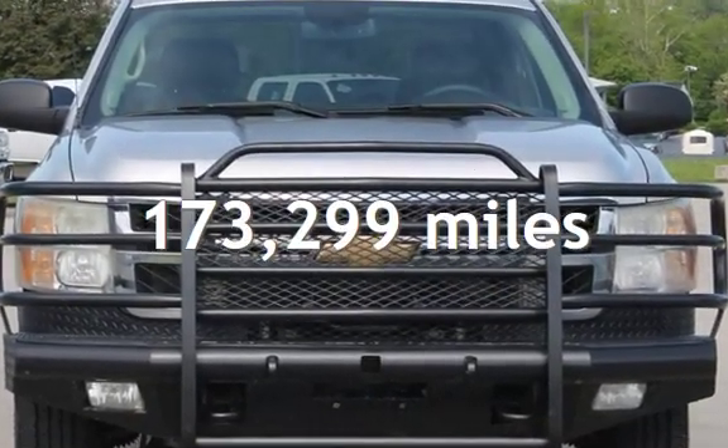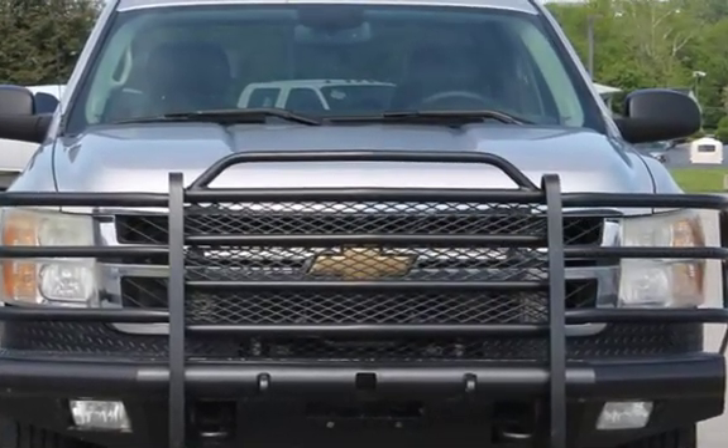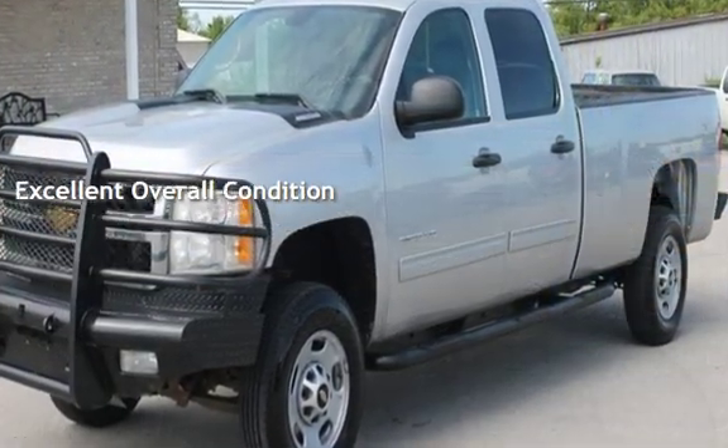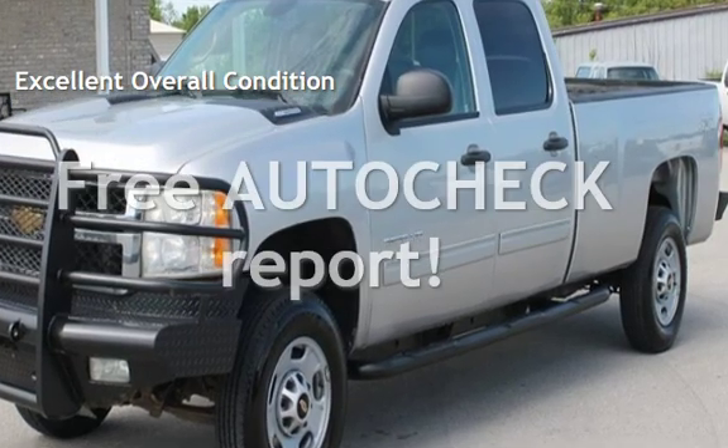This Chevrolet has less than 174,000 miles on the odometer. This vehicle is in excellent overall condition. Ask to see the free auto-check vehicle history report.